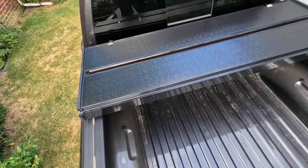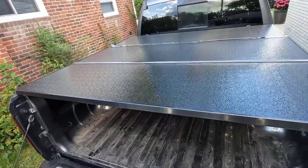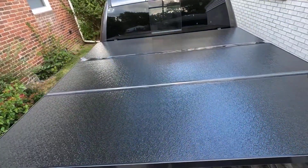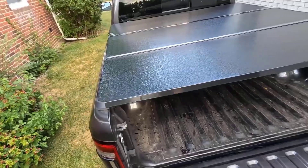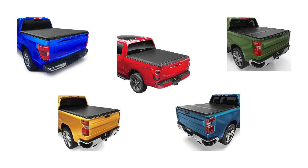A high-quality tonneau cover is useful for protecting your truck bed items from thieves and inclement weather. You may also find that a tonneau cover reduces wind noise on the highway and improves fuel efficiency. We have selected and reviewed the best truck bed tonneau covers for you.